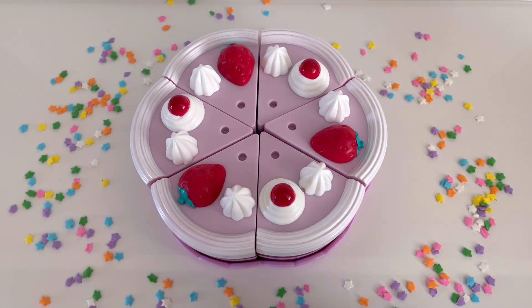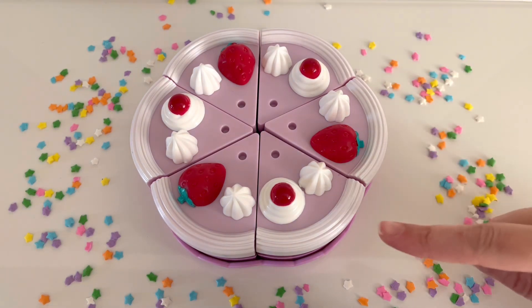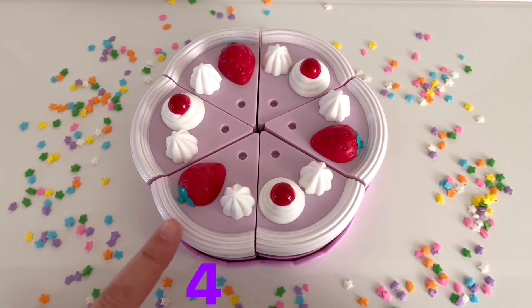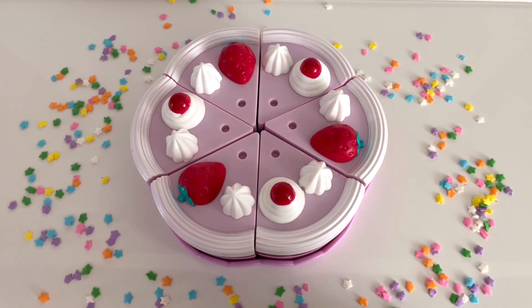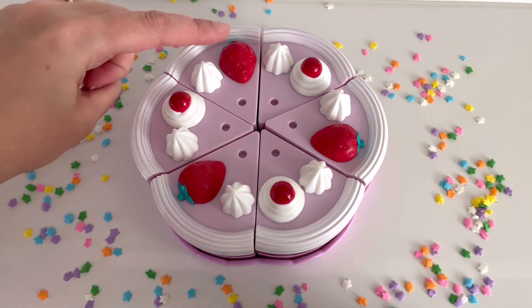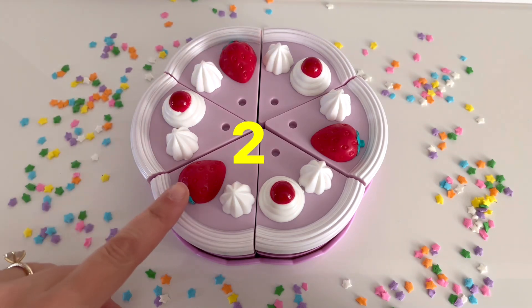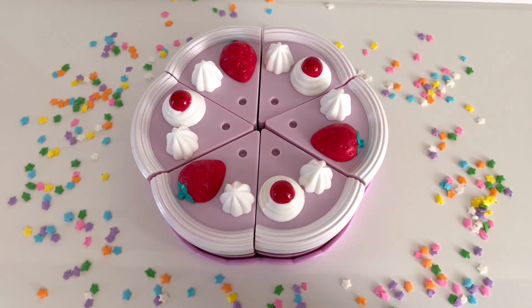How many cake slices do you see? Let's count together. 1, 2, 3, 4, 5, and 6. We counted 6 slices of cake. I also see some strawberries on the cake. Let's count them together. 1, 2, and 3. We counted 3 strawberries on the cake.